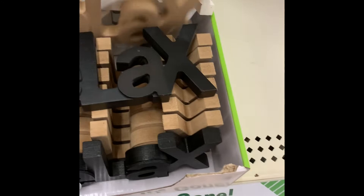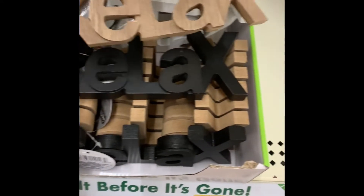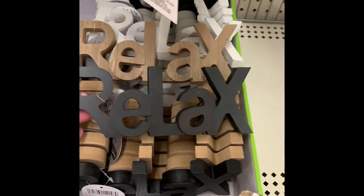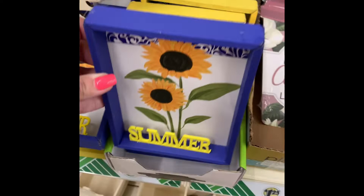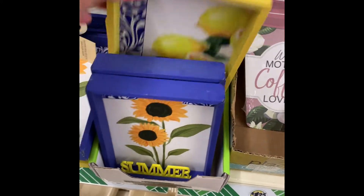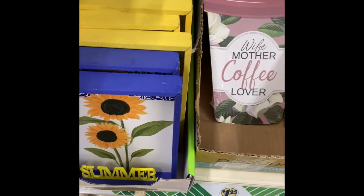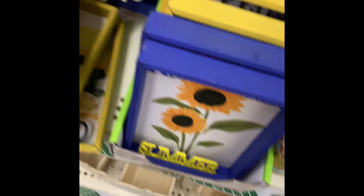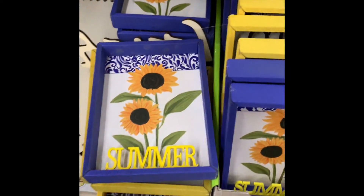New at the Dollar Tree this week: they are wooden and they say 'relax' — never tell a woman to relax! These are new at the Dollar Tree this week. One says 'summer' and this one says 'hello' — I think it's only the two. It's hello and summer. Pretty cool.